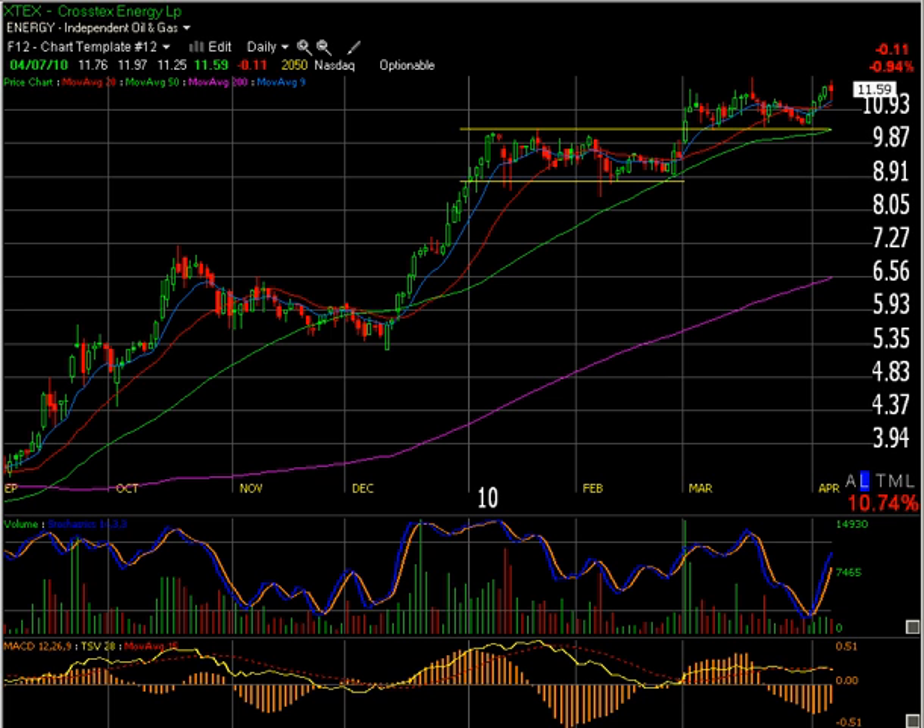The recent momentum in oil is providing really good trading opportunities for anything that's in that sector. Looking at XTEX, it's actually been in a very good trend for quite some time — it had a very nice rally.